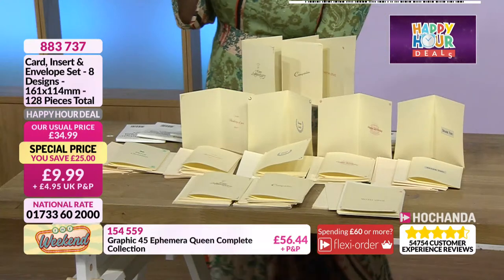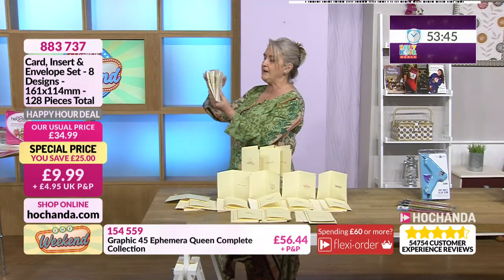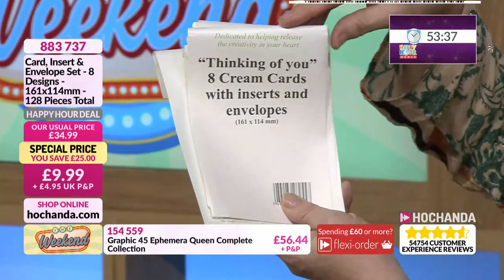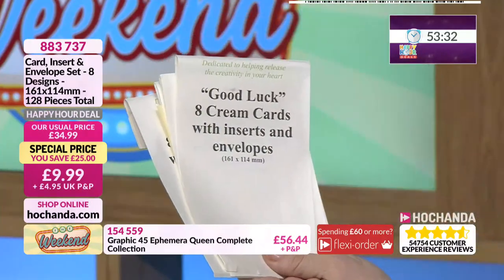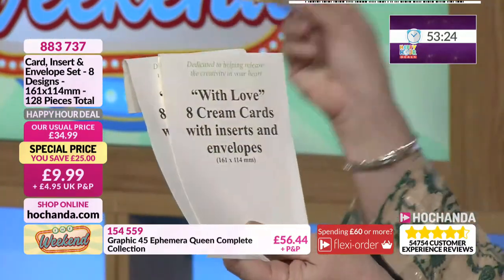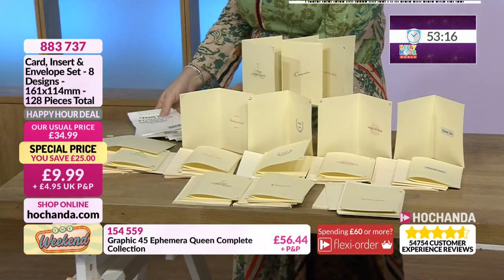Shall I show you the packaging? So you've got all your different elements here — your Happy Anniversary card with cream card, insert and envelope, your Thinking of You, your Merry Christmas, Good Luck, Congratulations, Happy Birthday, With Love, and Thank You. You're going to get eight of those card bases, eight of the inserts and eight of the envelopes on each one of those sets.